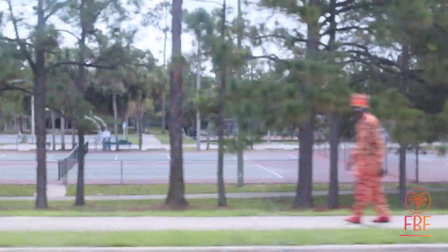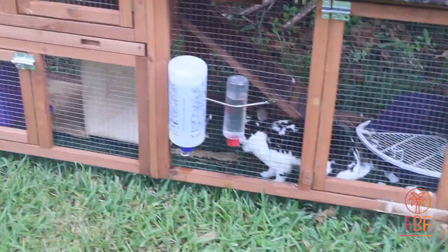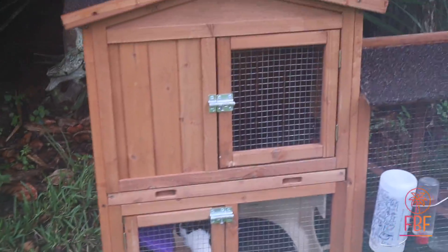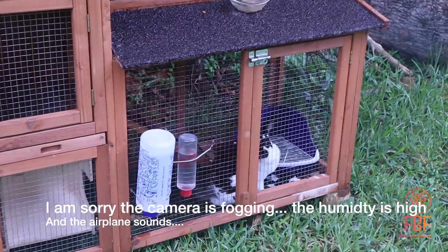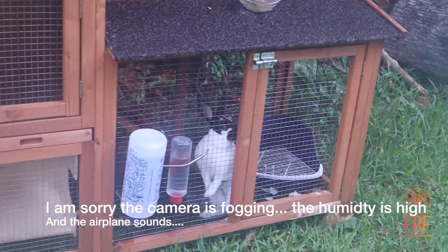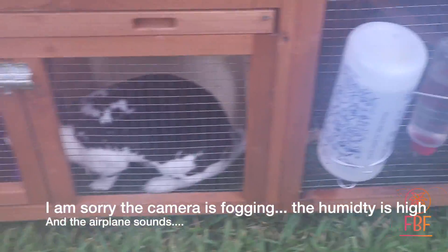Hi Bunny! Minnie Bunny is outside now with Paige. She's happy out here, she likes it. She likes to be outside and likes the fresh air. She's got her little hutch top. She's very interested in the camera. Double water bottles.